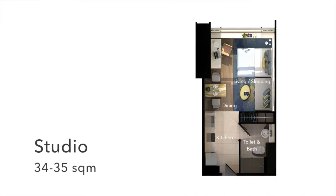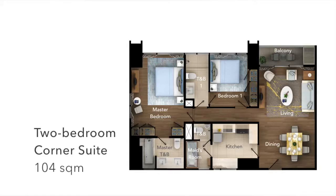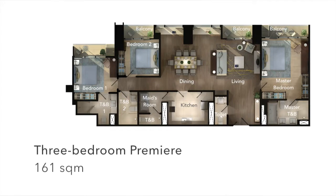In terms of cuts, what is available if I wanted to invest in some of the properties? We have different sizes of units to cater to different buyers. We have studios at 35 square meters, one bedroom at 50 to 70 square meters, two bedrooms at 104 square meters, and three bedrooms at 160 square meters.